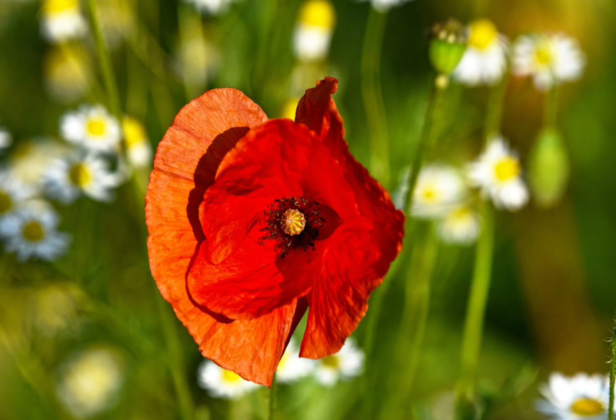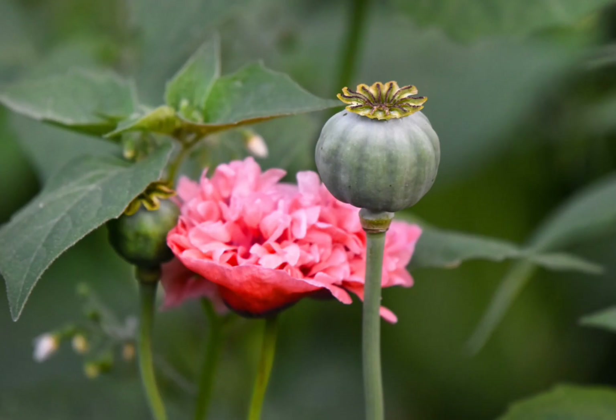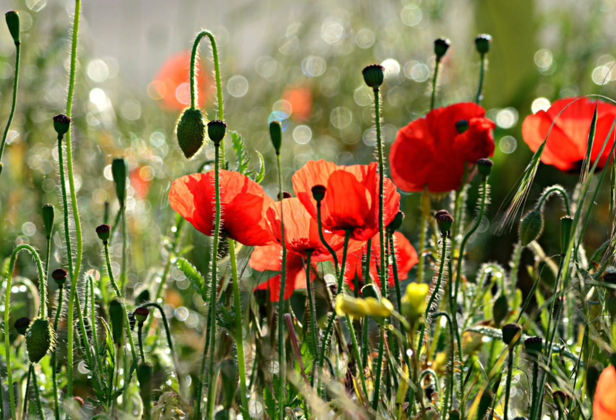Flowers are white, mauve, or red-petaled. The fruit is a hairless, rounded capsule. All parts of the plant exude white latex.